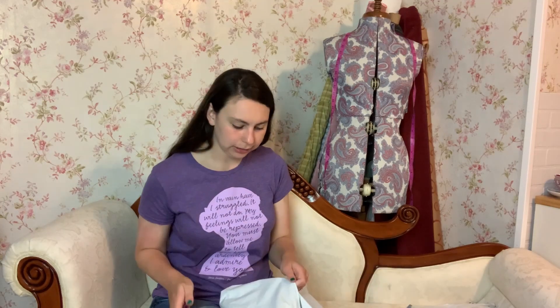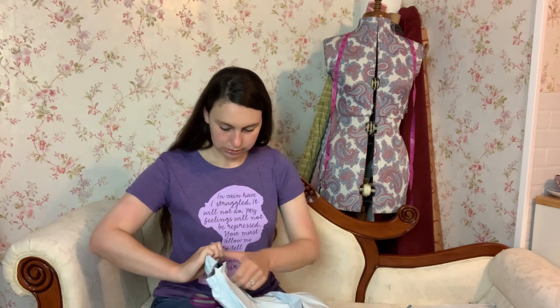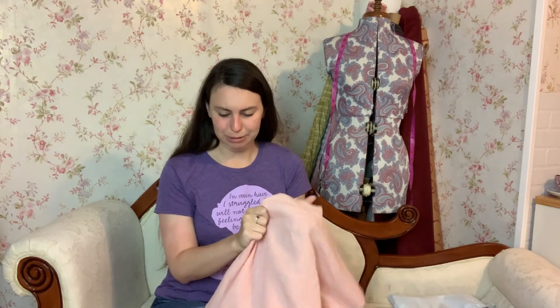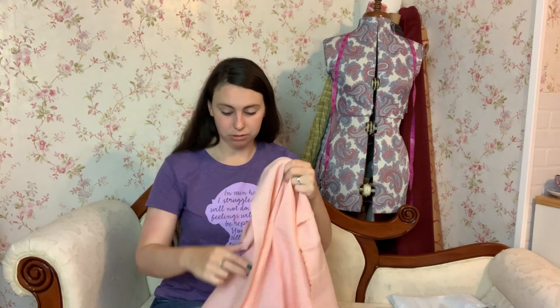I actually found 100% linen at Joann's — I had to order it online to get enough because my store didn't have enough. It's a solid light pink but it feels a bit coarse. Maybe if I wash it it'll be better. But I guess such is the life of an indentured servant — you don't get all the nice fabrics.